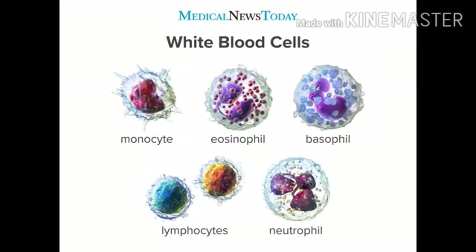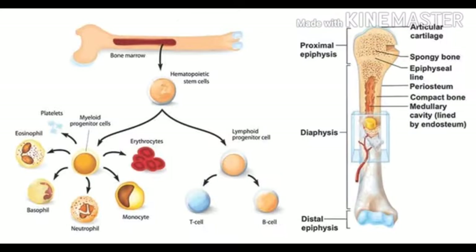The white blood cells help in fighting infections and are an important part of the immune system. These cells help fight infections by attacking bacteria, viruses and germs that invade the body. White blood cells originate in the bone marrow but circulate throughout the bloodstream.